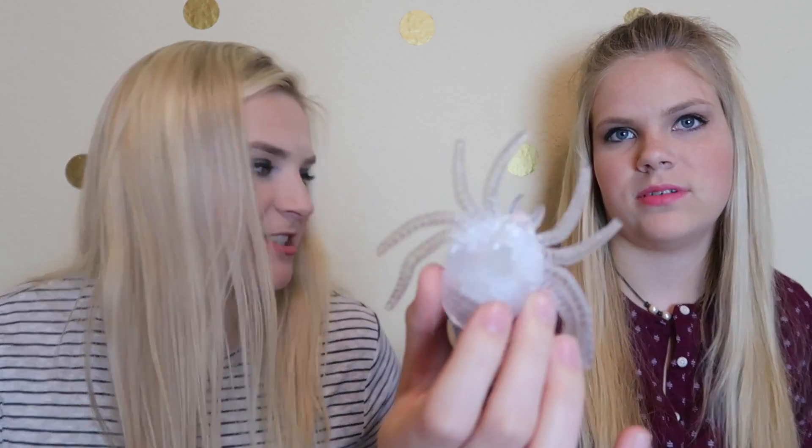The next thing is a little LED color-changing spider with a suction cup on it. The little kid in her is having lots of fun at Dollar Tree with all their holiday stuff. There's a suction cup on it so you can stick it against the wall.